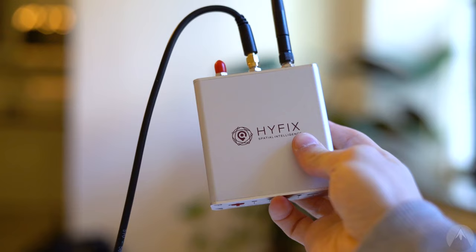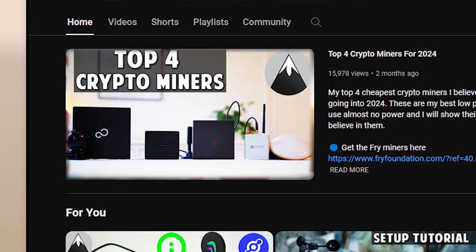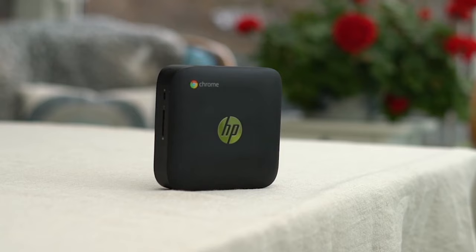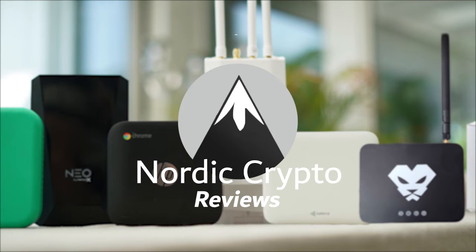I have had this miner for almost two years and I even included it recently in my top four crypto miners for 2024 video, so make sure to join the Nordic Crypto family to see the latest crypto miner news.